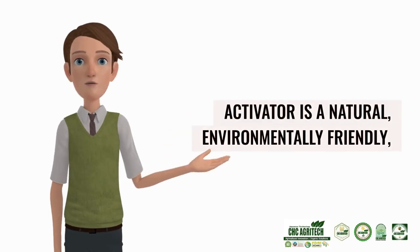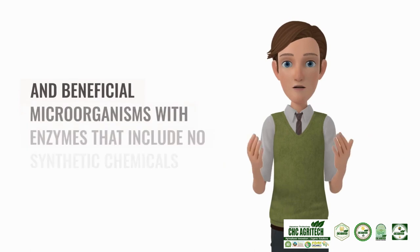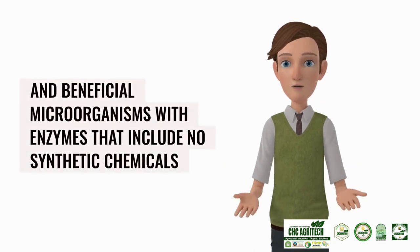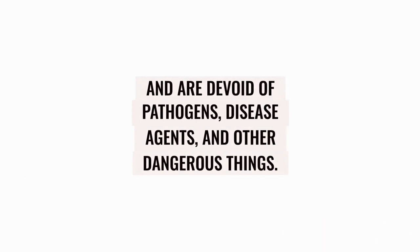Activator is a natural, environmentally friendly, and scientific breakthrough product made up of various useful and beneficial microorganisms with enzymes that include no synthetic chemicals and are devoid of pathogens, disease agents, and other dangerous things.